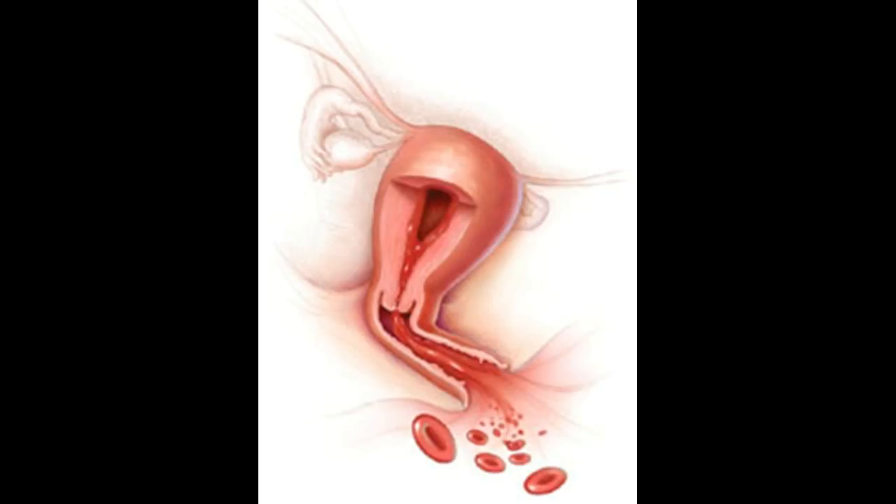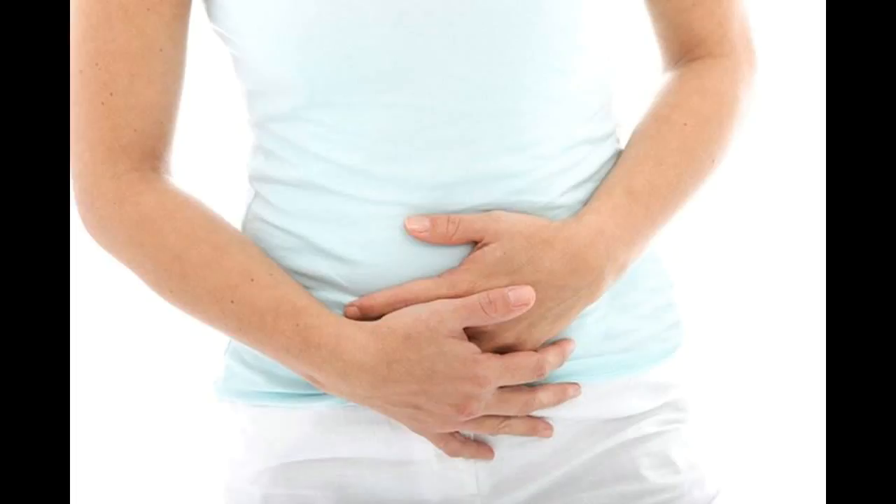When needed, a blood transfusion is used to quickly restore needed blood volume. If you are treated for severe uterine bleeding, you and your doctor can then choose a treatment that is safe for the longer term.